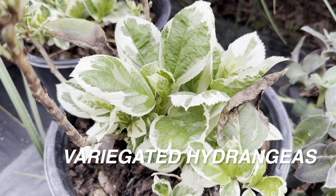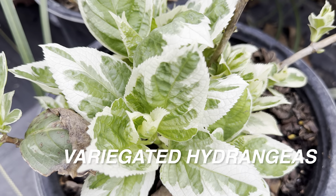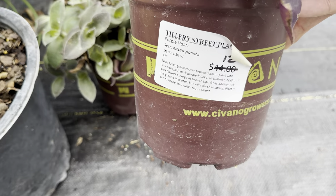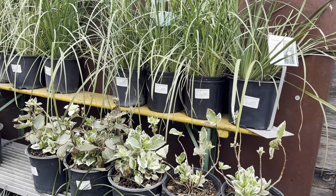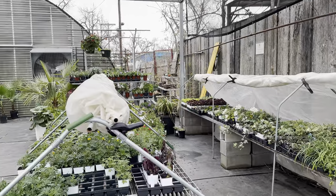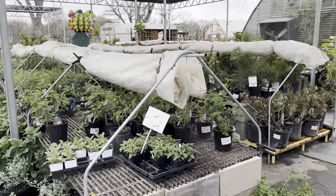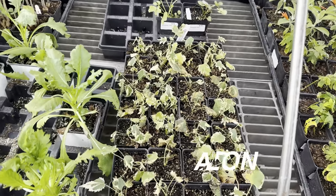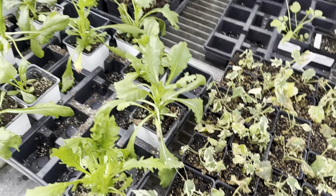I haven't really seen variegated hydrangeas available in north Dallas plant nurseries or even online. I can't stop looking at that beautiful variegation. I've had some difficulties growing hydrangeas outdoors, but this is one I would have taken a risk on. Right over here there's a purple heart plant on sale for $12, but those variegated hydrangeas are stunning. They've got a lot of assorted plants here, and the greenhouse is where the houseplants are.